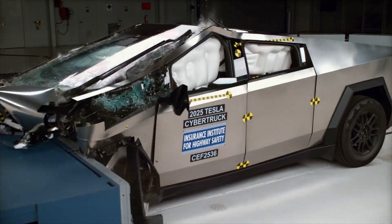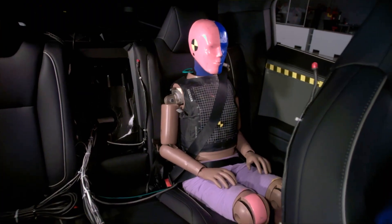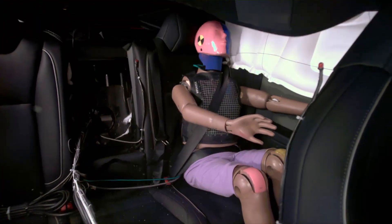The Cybertruck was tested in the updated Moderate Overlap Front Crash Test, which primarily evaluates how well a vehicle protects rear-seat passengers in a frontal collision.